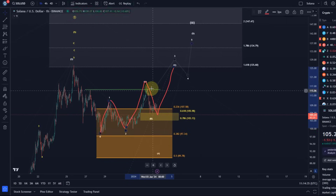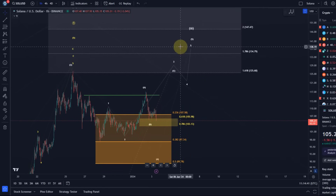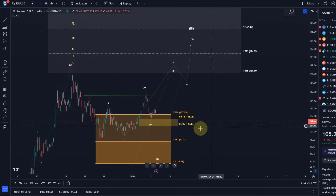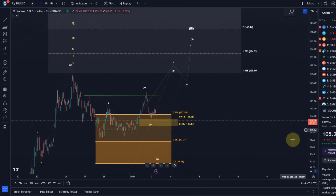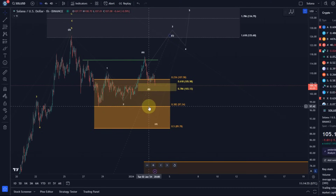As long as we're holding support, a break above resistance should send us higher in this pattern, with upside targets around $134-$147. That might be the way it's going right now as we observe it. Bitcoin is coming down a bit, so it might be that we are already coming down. If that happens, the invalidation point and the next main support is $97.34 and $89.80.